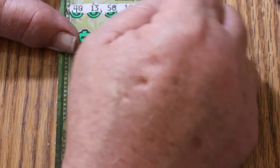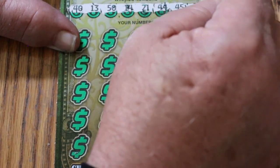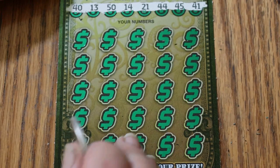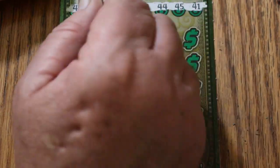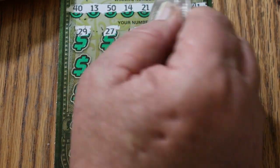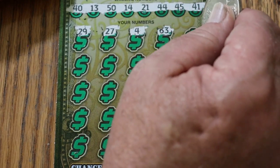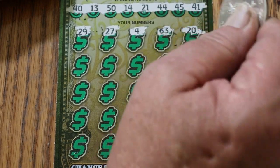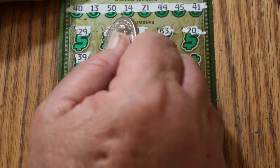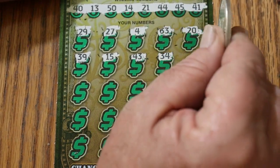Ticket 19 numbers: 40, 13, 50, 14, 21, 44, 45, and 41. Got a lot of forties on this row, no singles. Then 29, 49, 27, 4, 33 — no thirties — 20 — no twenties — 39, 15, 43, 34, 44.